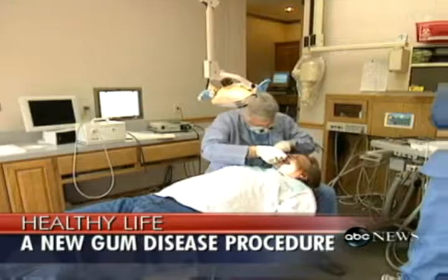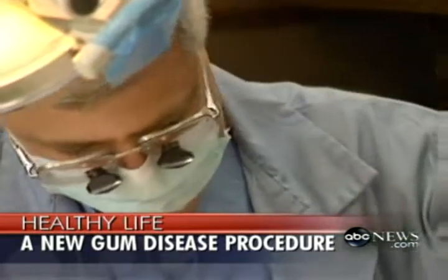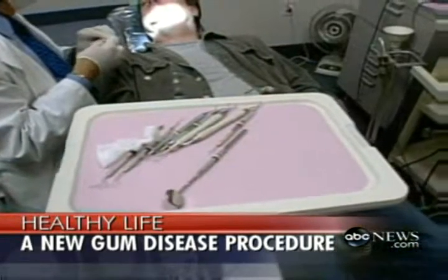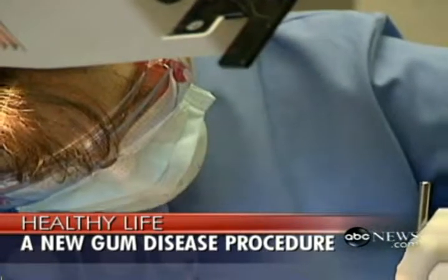80% of adults have some form of gum disease and most don't even know it. Many patients diagnosed with moderate to severe gum disease face an invasive and often painful procedure to treat the problem, but a new option might change all that. Dr. Robert Gregg is a former faculty member at UCLA School of Dentistry's Hospital Dentistry Division and the developer of laser periodontal therapy.